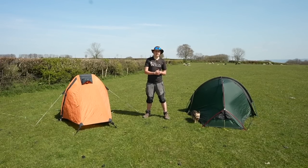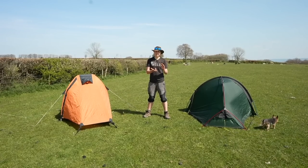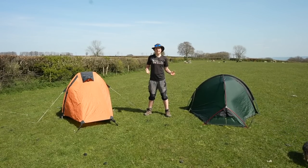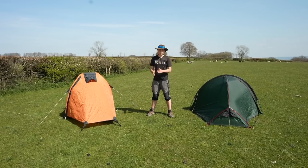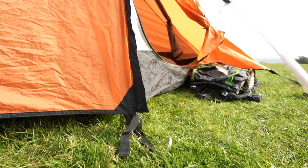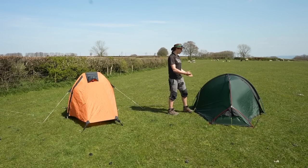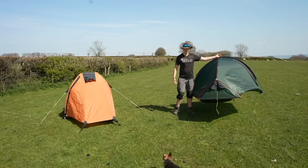Another thing to consider with pitch type is whether the tent is freestanding, partially freestanding, or needs guy lines to stand up. The majority of tents in the two and three season range are partially or not at all freestanding - they've got pole reinforcement so they might just about stay up, but they need pegs and guy lines. Here we have the Southern Cross One, which is a Terra Nova tent, and as you can see it's fully freestanding.